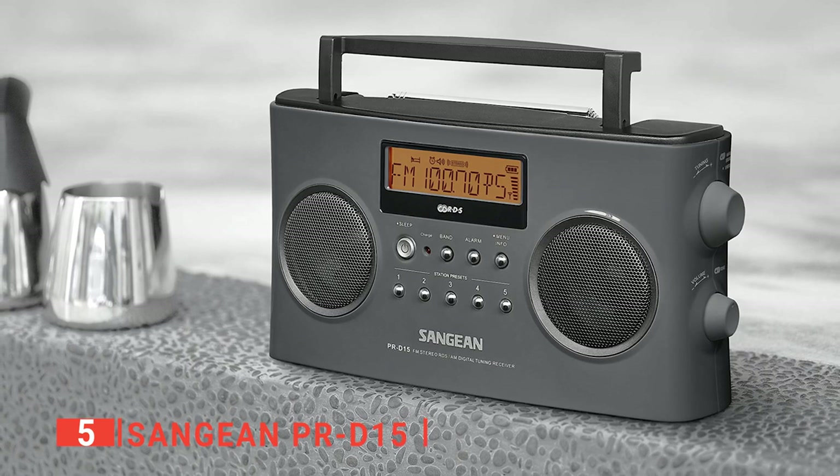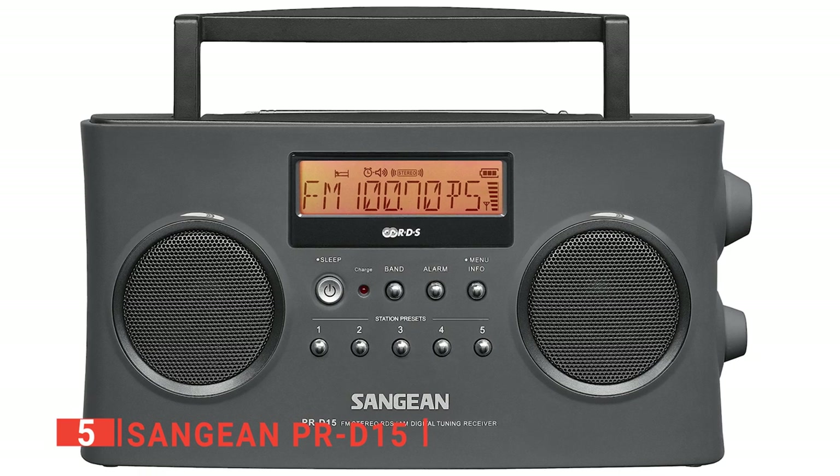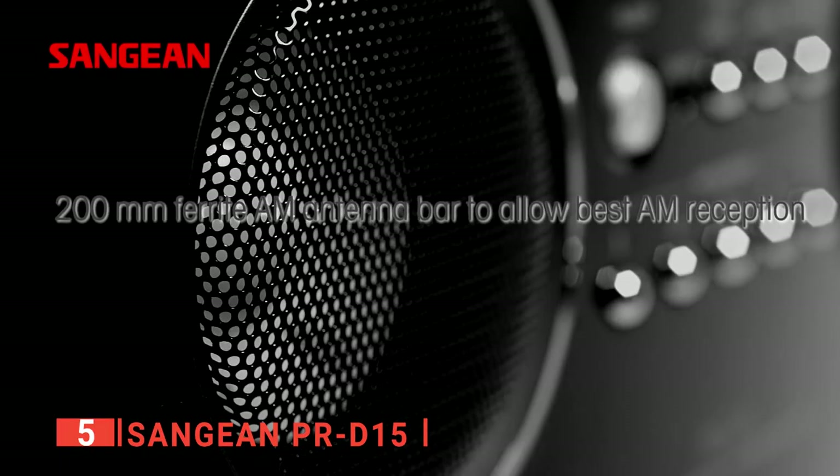Additionally, the backlit screen is easy to see and navigating through the settings is simple. You'll also be able to get the time, station ID, artist names, and much more. You will appreciate the small yet powerful built-in speakers for clear and crisp sound quality.